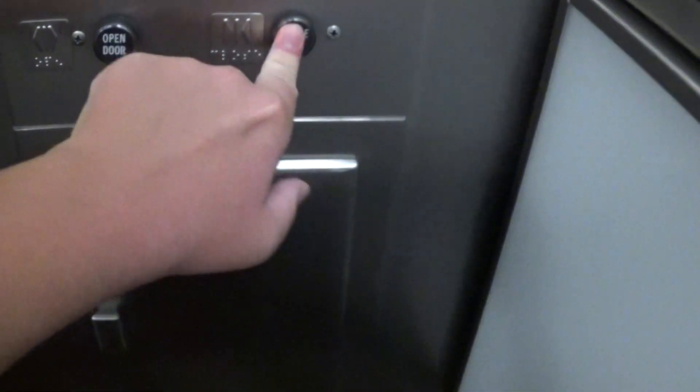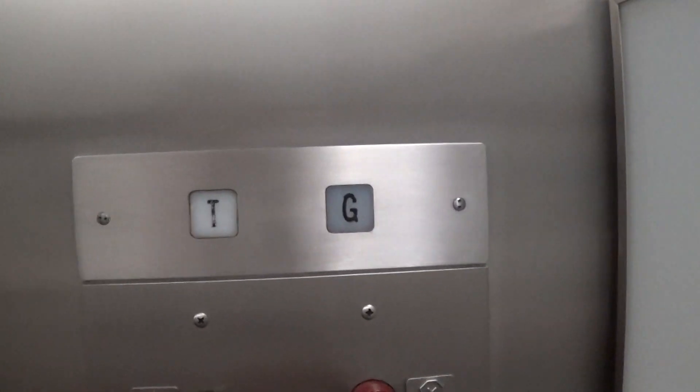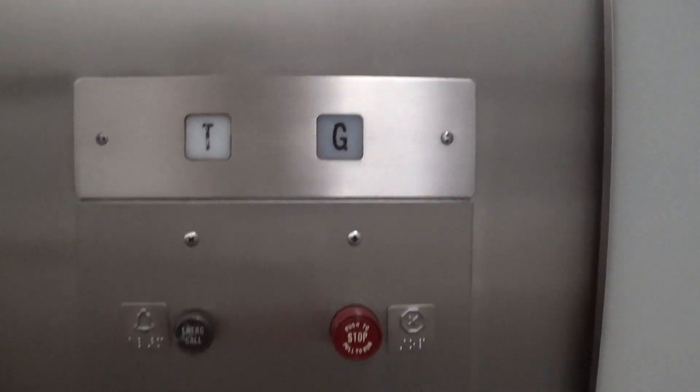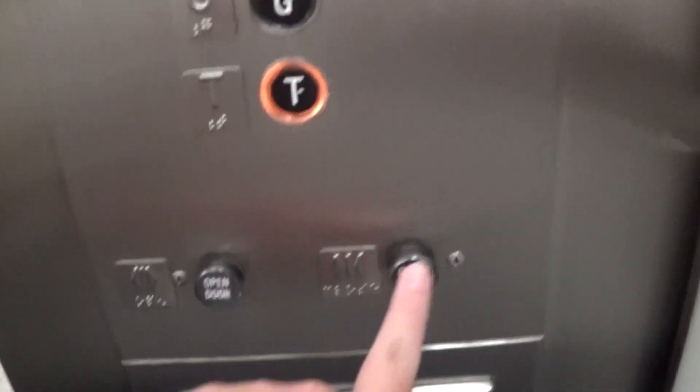This is the elevator at 801 Travis, Houston, Texas. Motor. Love that classic Otis leveling.